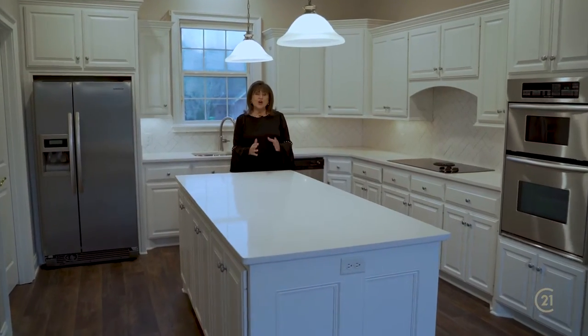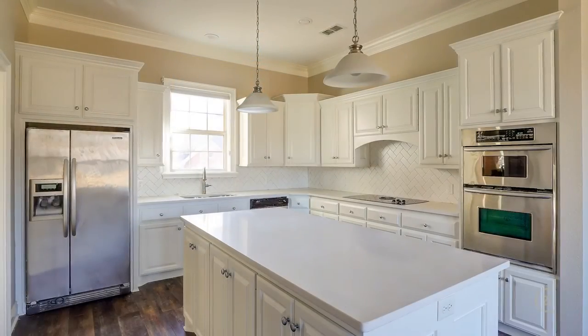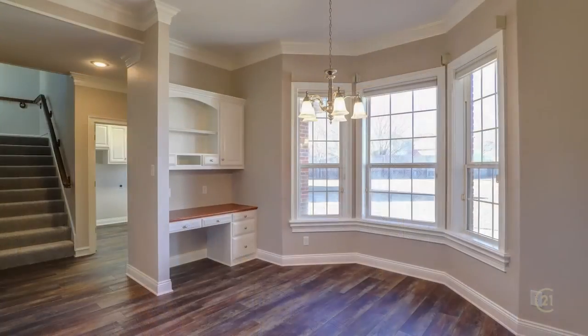The large open kitchen is going to be the favorite room in the house. You have so much workspace and so much storage space. With new porcelain countertops and beautiful tile backsplashes, this is going to be your favorite workspace.